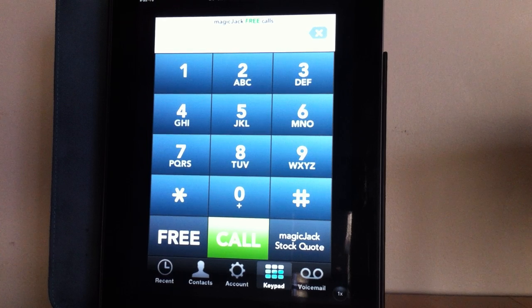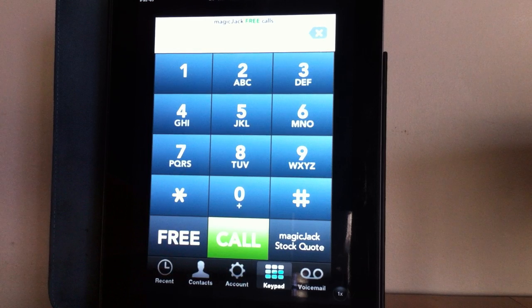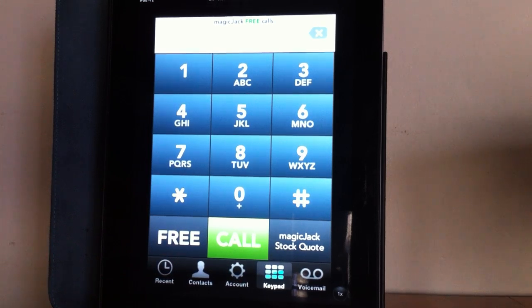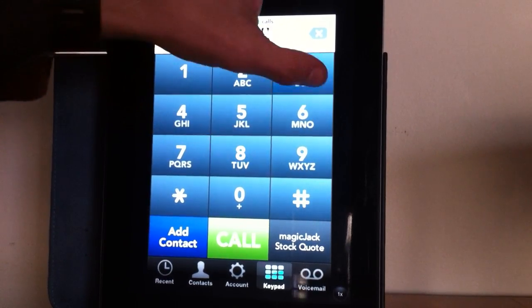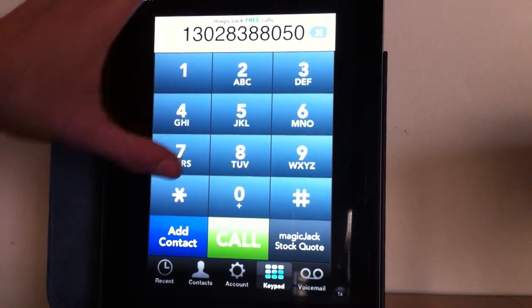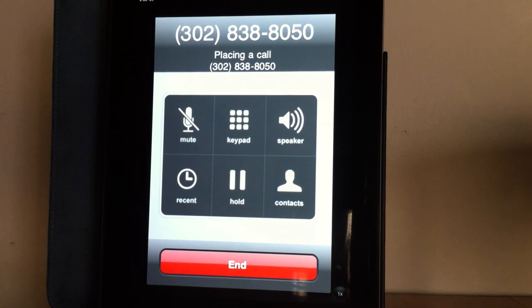If you do want to receive phone calls or voicemail, you are going to have to register. As you go into account there's going to be a code — that's the code that they have to call to get to your device, because they have to call the MagicJack number and then type in your code. Once mine is already registered, I can make phone calls, and these are completely free — no charge, no credits needed, nothing.